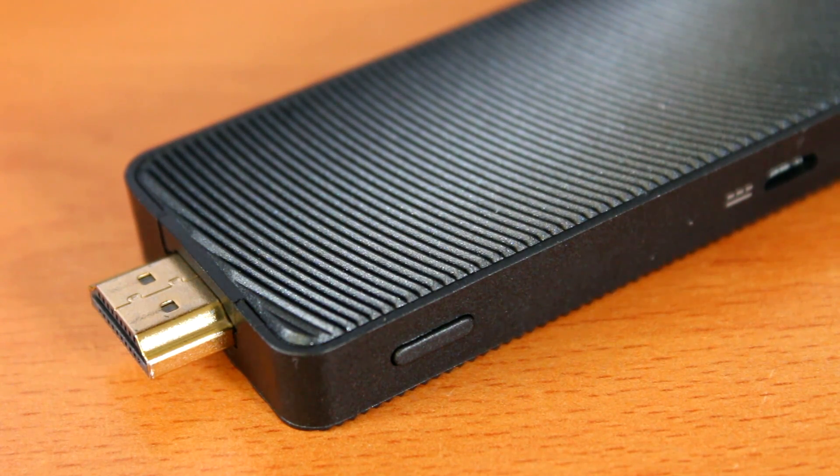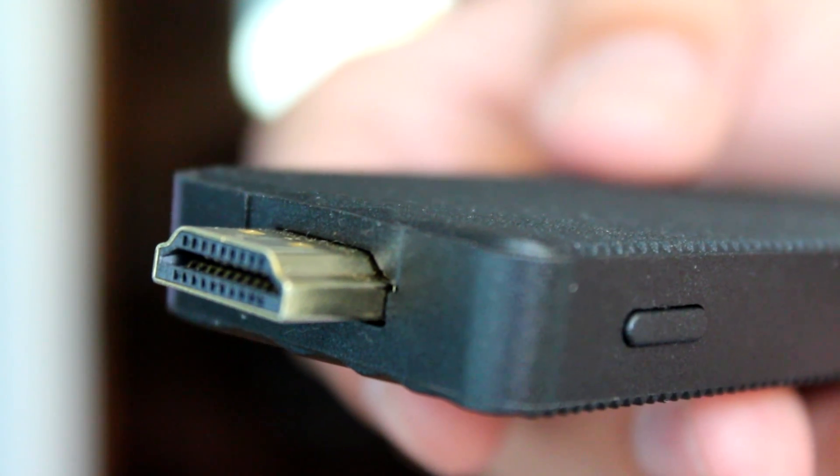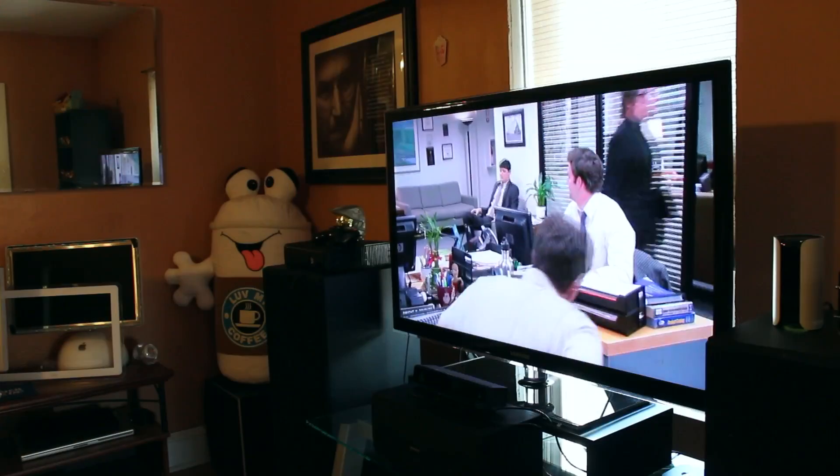This is a perfect PC for an HTPC, and that's exactly how I prefer to use the Quantum Access — for streaming media. All of this is powered via a single HDMI port as well as the included power adapter. You plug it in, connect the power adapter, and you are on your way. This is a desktop-like PC through the convenience of plugging it into your HDMI port.